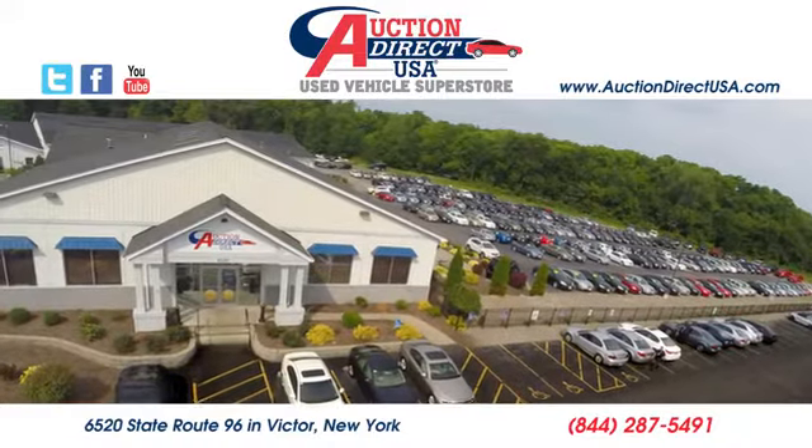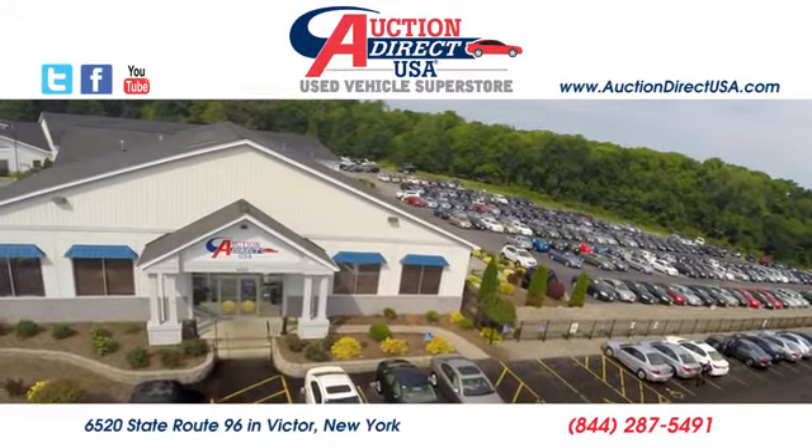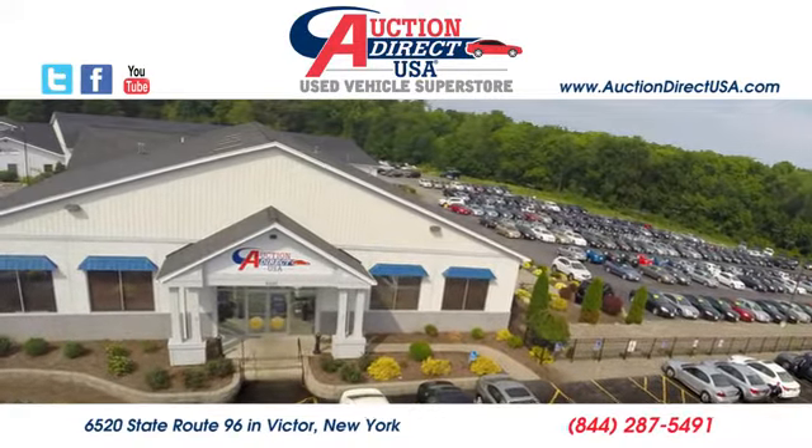See it for yourself today. Visit today. We are conveniently located at 6520 State Route 96 in Victor, New York.